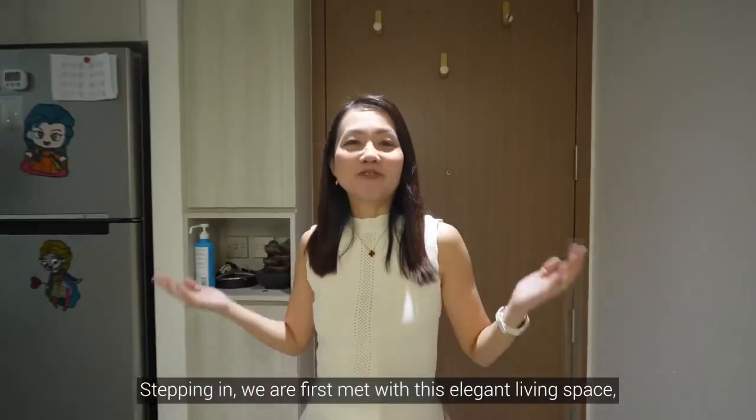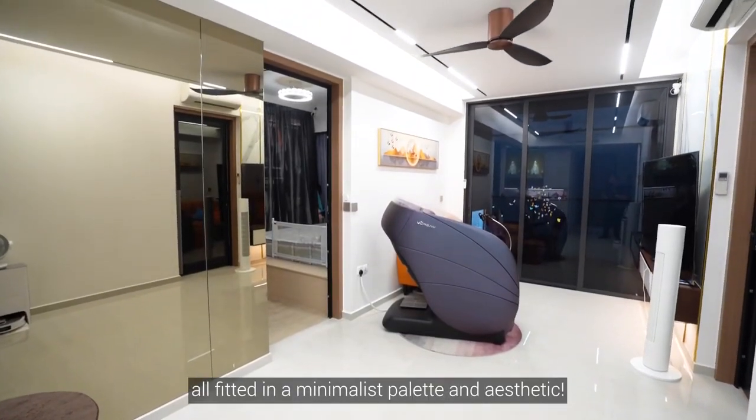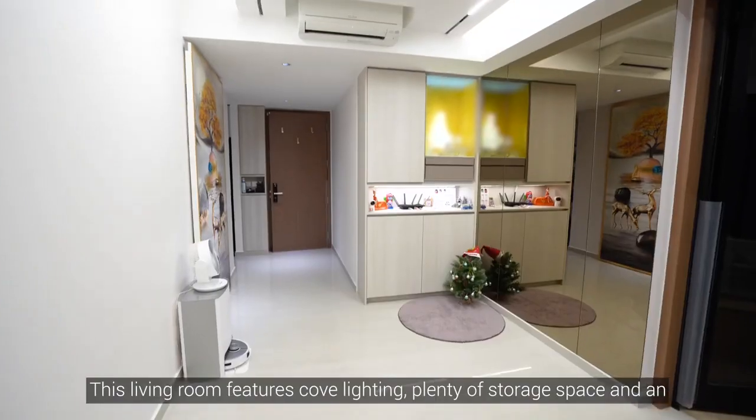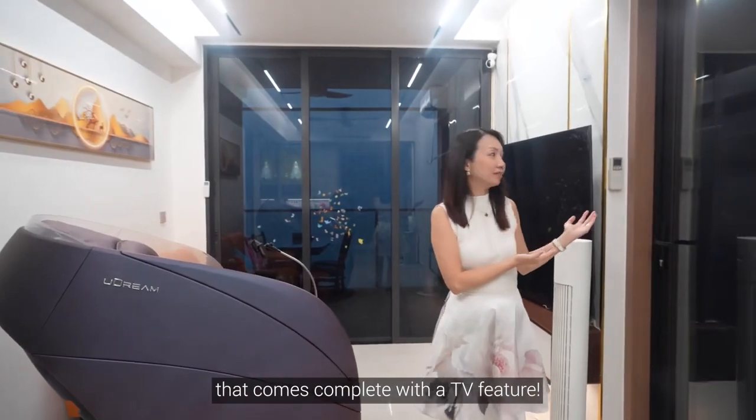Stepping in, we are first met with this elegant living space, all fitted in a minimalist palette and aesthetic. This living room features cove lighting, plenty of storage space, and an elegantly grained marble segment wall that comes complete with a TV feature.